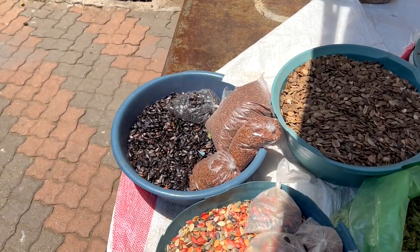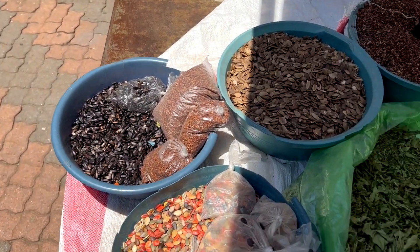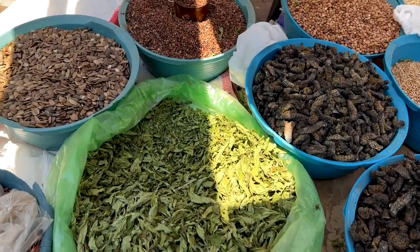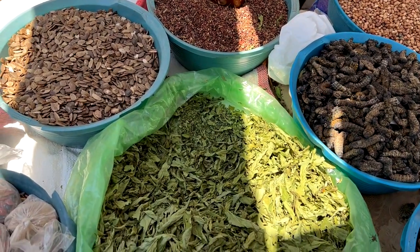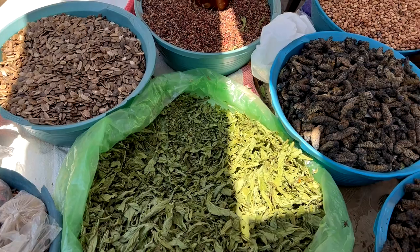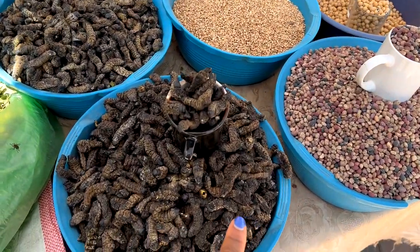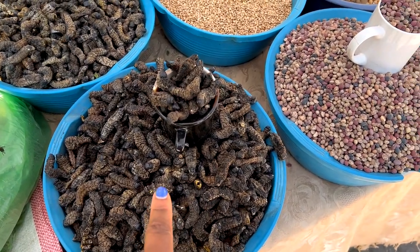Hey guys, I'm at a local market and just wanted to show you some of the items they have here. What's this black stuff? Sunflower seeds. That's what I bought. Wow. And this is the Mopani worm — I had that in Namibia.